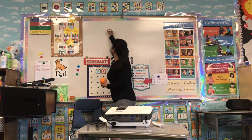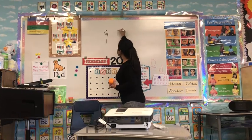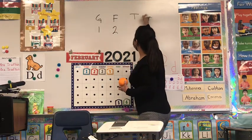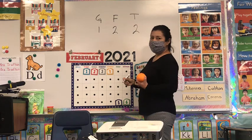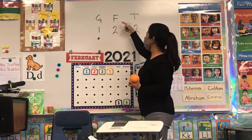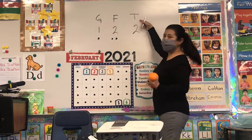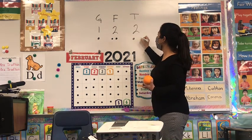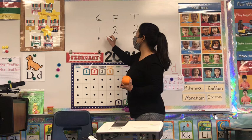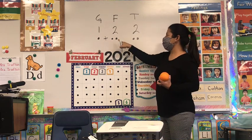Mrs. Gonzalez — I'm going to put a G for Mrs. Gonzalez. She has one orange. Mrs. Fox had two oranges. And Mrs. Trafton had two more oranges too. So one — for Mrs. Fox, two: one, two. And Mrs. Trafton, two more: one, two.